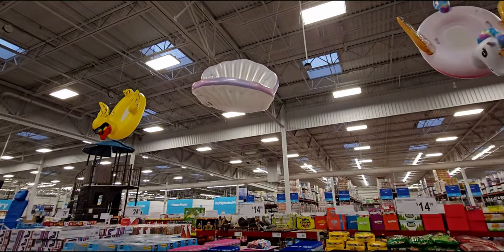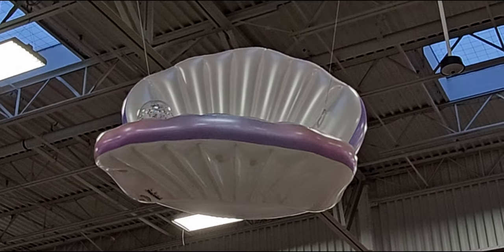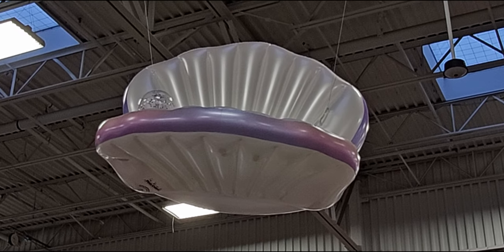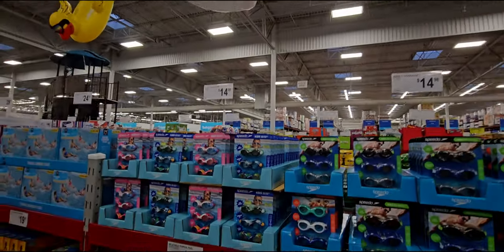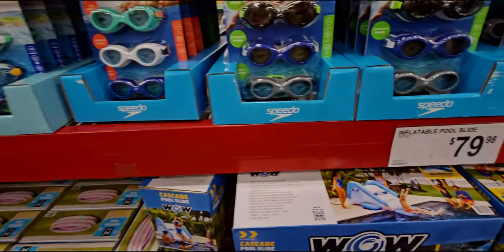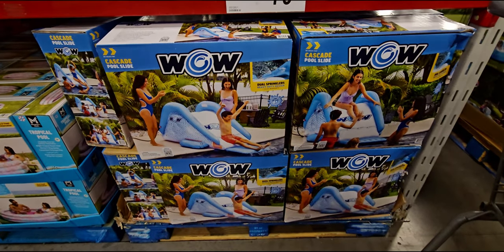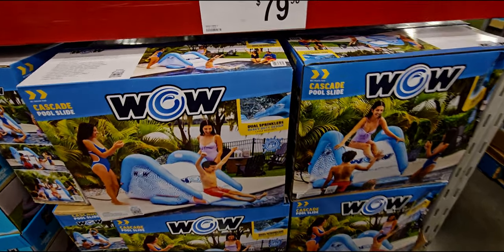Oh look — there's the pearl, isn't that so cute — the oyster with the pearl! I can't, that is so adorable. Over here they also have an inflatable pool slide for $79.98.